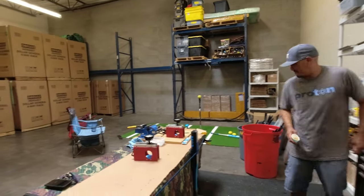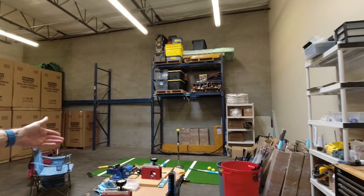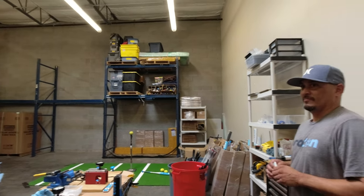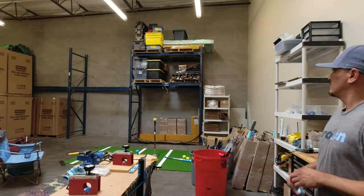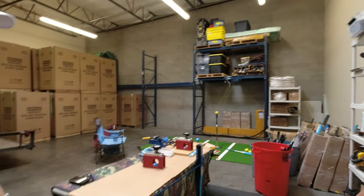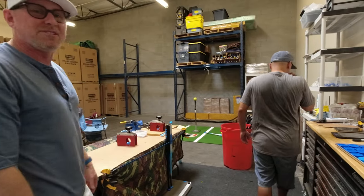Over here is where we do some of our testing and final prep. We have a little hidden area where we get our bats and compression test them every 50 swings. We check exit velocity. We also test our competitors' bats in here, and we're very pleased with what we have so far on our performance and durability.